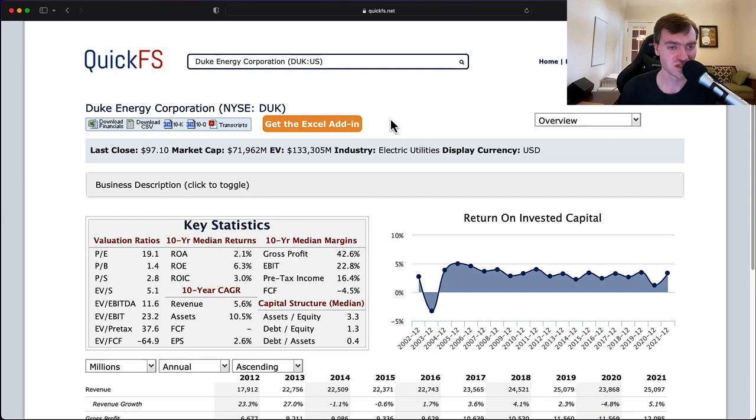Hello and welcome to the DIY Investing YouTube channel. We are working through every company in the S&P 500 and today is Duke Energy Corporation, ticker DUK. Over the next few minutes, I'll discuss my thoughts about the valuation and its business quality. The market cap is $71 billion, enterprise value $133 billion. So there's a significant amount of debt — about $62 billion in net debt.